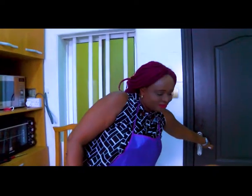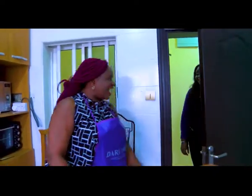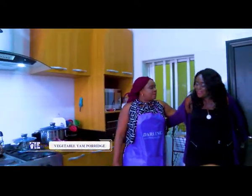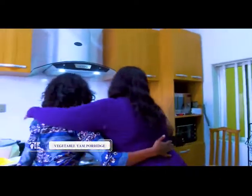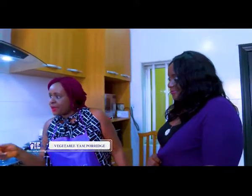I have someone who will taste this food for me — she's been waiting. So let her come and eat. Hello! Sylva is here. Hi, hello! Good to have you here. You're welcome. Thank you. We made vegetable yam porridge.